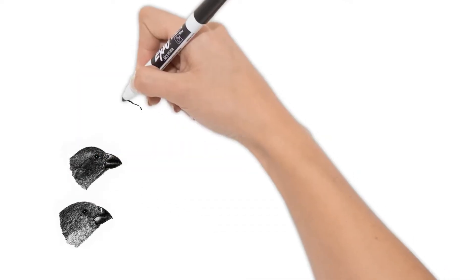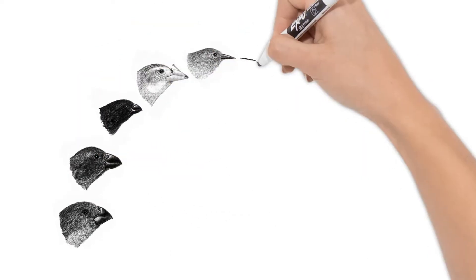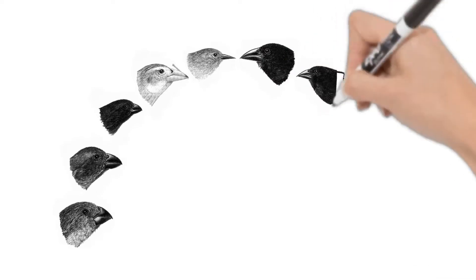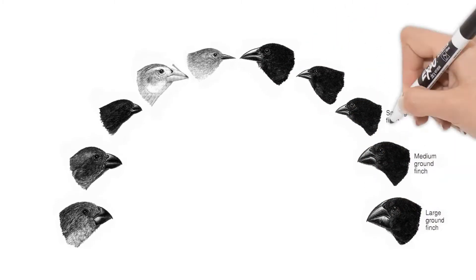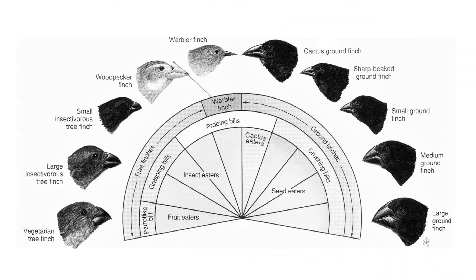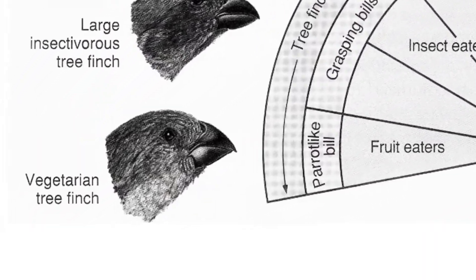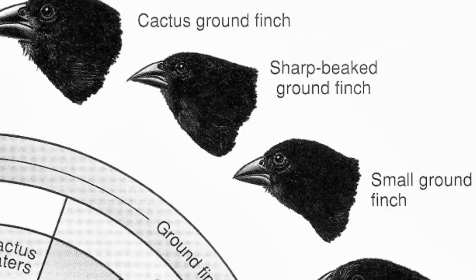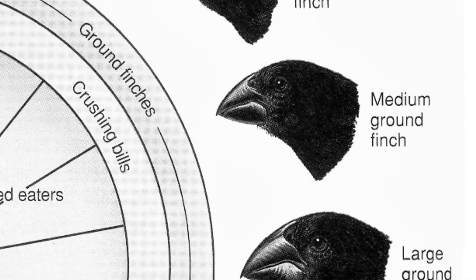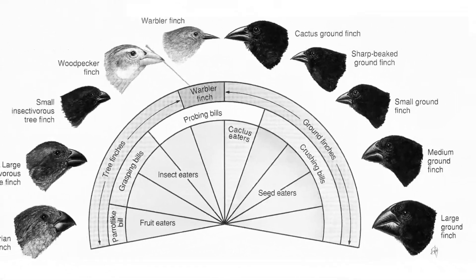Another way to spot adaptations is to look at differences between closely related species. A common example of adaptations is among Darwin's finches. While these are all finches living in the Galápagos Islands, you'll notice their beaks are slightly different. The beaks have adapted over many years to help each type of finch eat its particular type of food that is found where it lives.